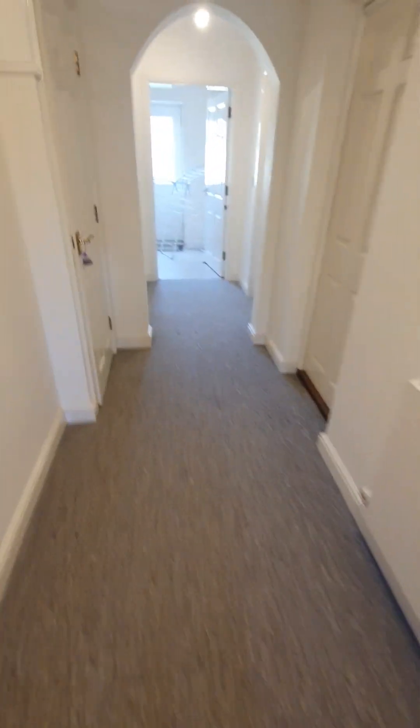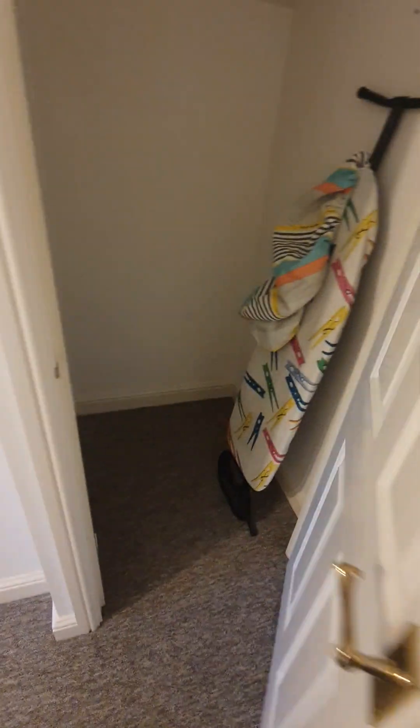In here the walls are heavily marked. No signs of any damage to the flooring — there's just dust that would come up with the hoover. There's an ironing board present. No issues to the other side of the door.